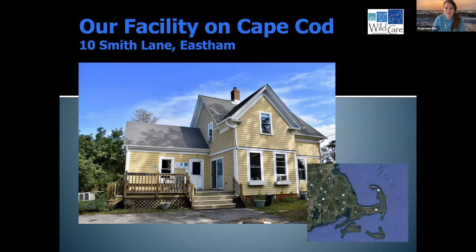Our facility is located on Cape Cod, conveniently located on the Orleans Rotary on the East Ham side — about here on the map. You can see Cape Cod here on the outer Cape. We are surrounded by ocean, about 30 miles out to sea, and so we receive aquatic birds throughout the year.